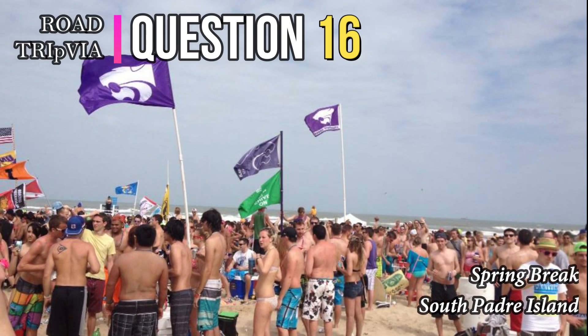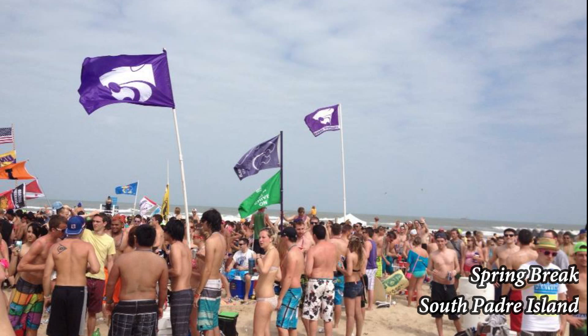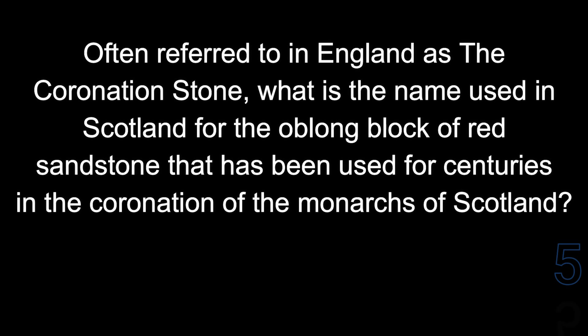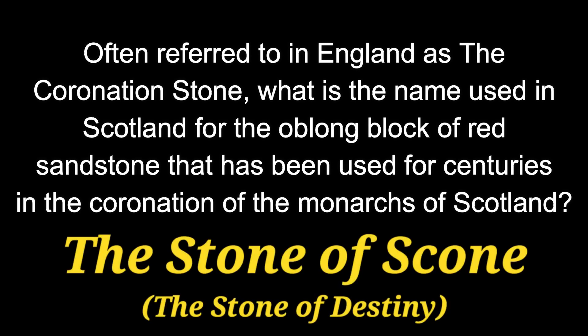Question 16. Often referred to in England as the Coronation Stone, what is the name used in Scotland for the oblong block of red sandstone that has been used for centuries in the coronation of the monarchs of Scotland? The answer is the Stone of Scone, or the Stone of Destiny.